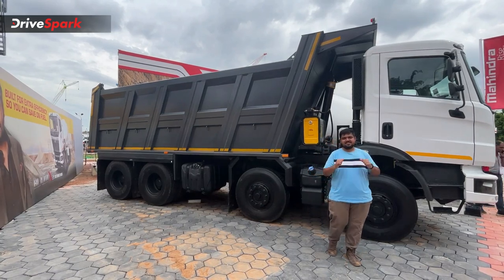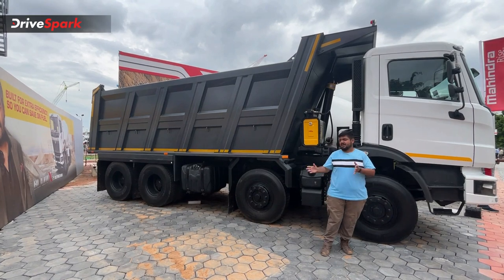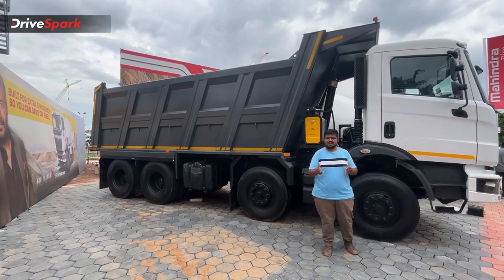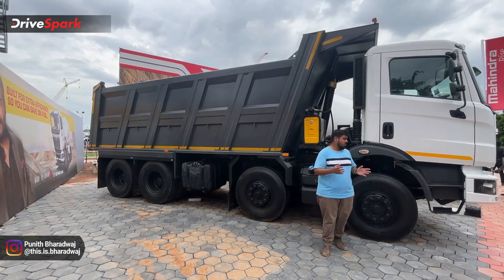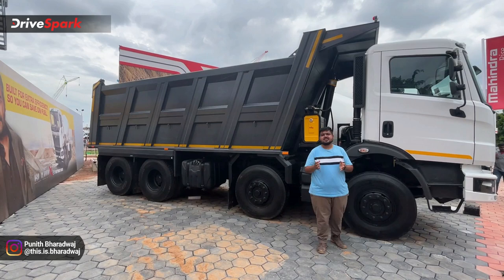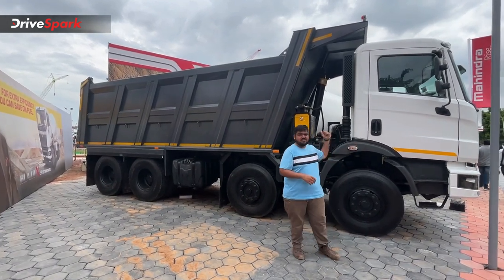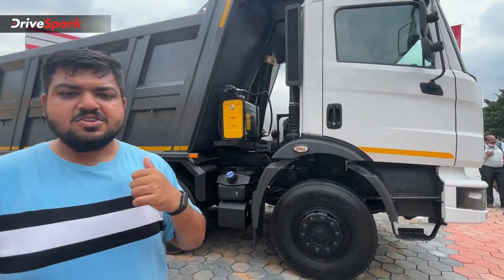This is Bharatwaj and I am with you at the XCON 2022 Mahindra Pavilion. Mahindra offers all the commercial vehicles for this display. In this video, I will show you the details in a quick walk-around video. I will start with the Blazo X35.